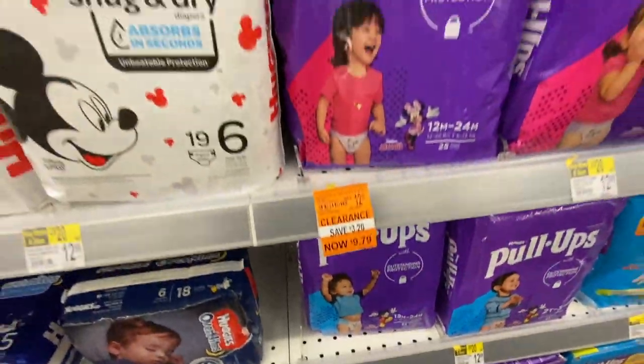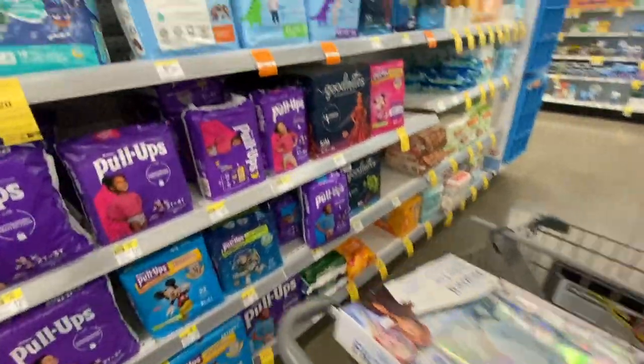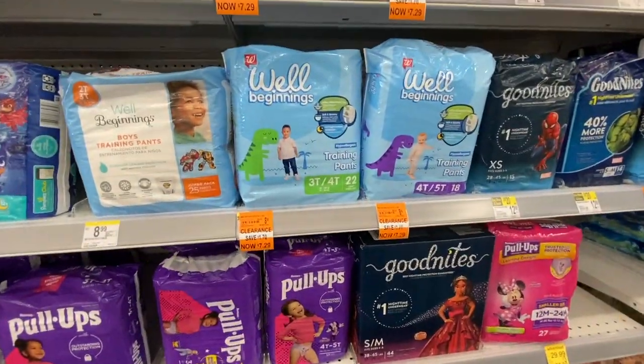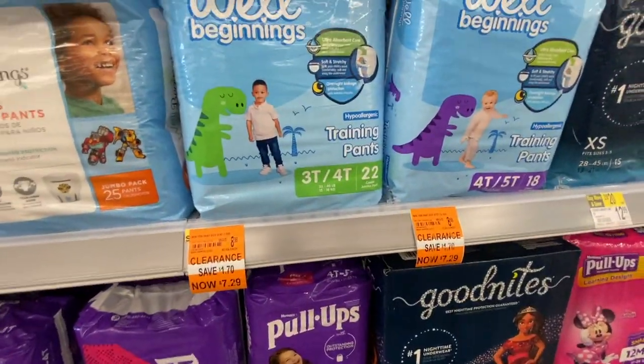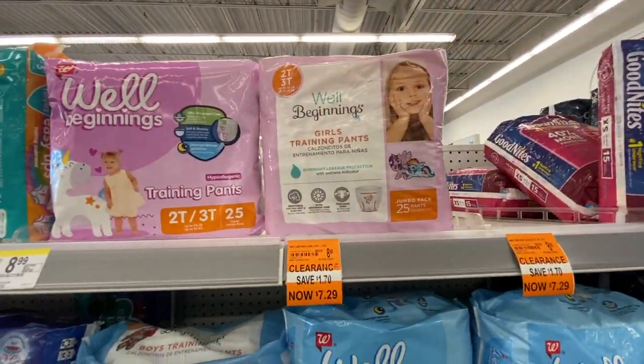These pull-ups were priced at $12.99 and are now $9.79 — such a great find. I think there's also a digital coupon for some of these Pampers or Huggies, so always double-check your Walgreens app to see if you can find some coupons for these.